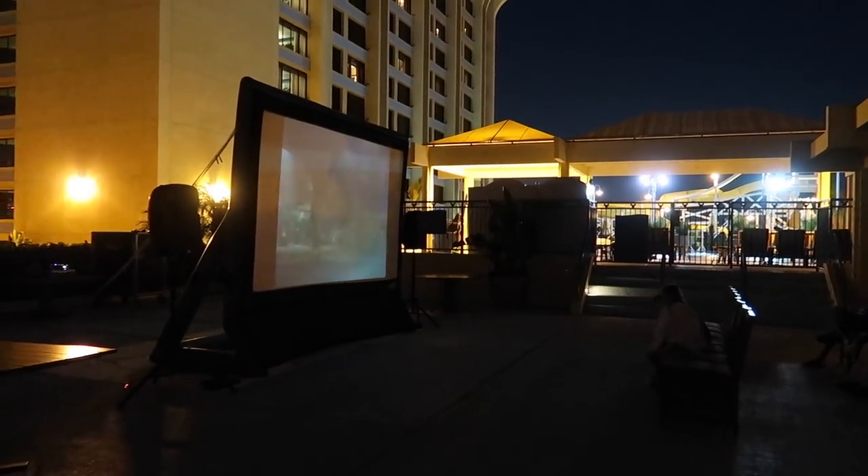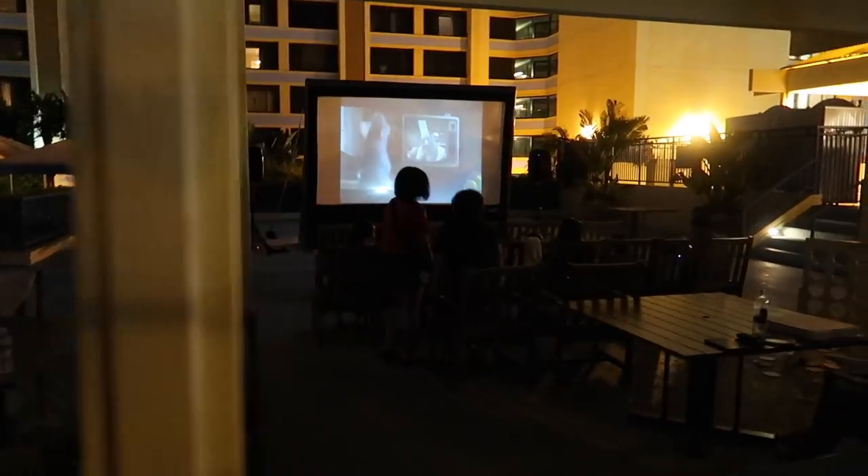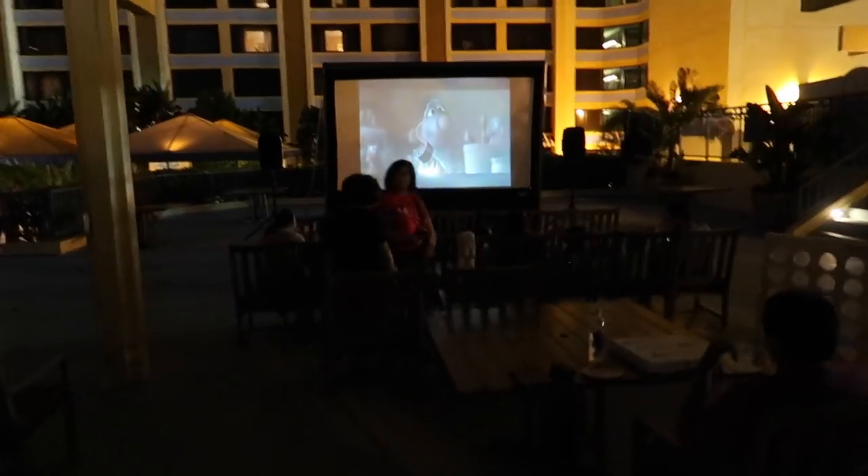After you spend a long day at the park and come back to the hotel, on Thursdays and Friday nights at nine o'clock they show a family Disney movie right here. They put a big screen up, you sit down, watch a movie with snacks, and just kind of cuddle up with your family. It's a really great way to end the day.